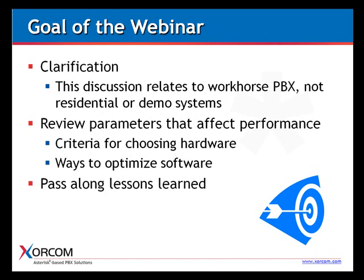Last but not least, we'd like to pass along some of the lessons we've learned along the way by building our own standalone IP PBX appliances. We decided to share these experiences because we found that time and again, we and our partners have been running into these challenges when trying to estimate the hardware requirements for large implementations.